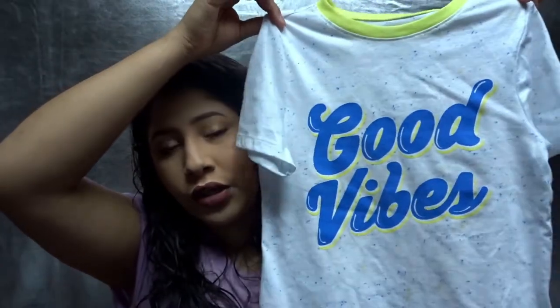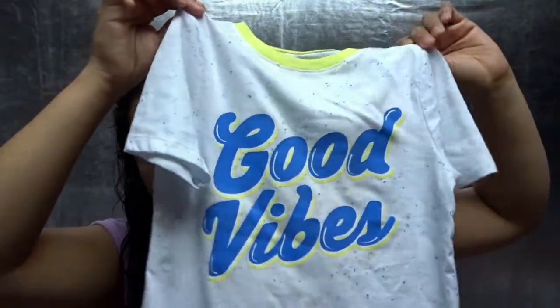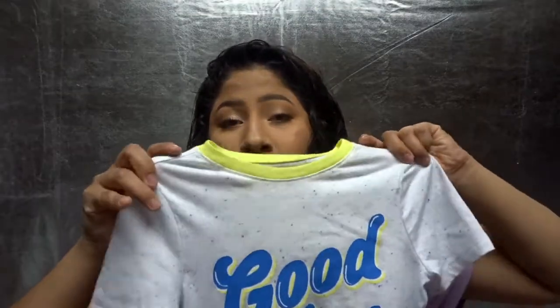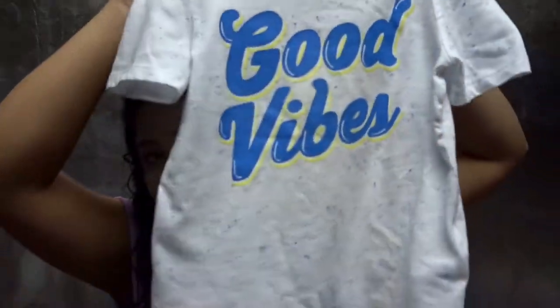Then I got Anthony this shirt right here which says 'Good Vibes.' He's already worn this one, that's why it's kind of wrinkly. I think I got this one for like $3 at Old Navy — it was in the sale section. I want to go back and get some sneakers; they had some sneakers that said 'Good Vibes' on them too and they were green — they would go so good with this.